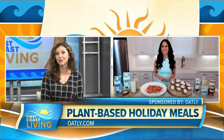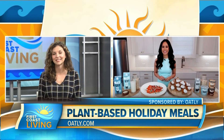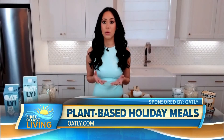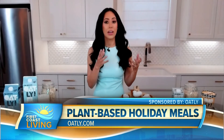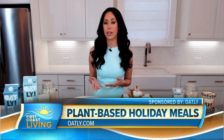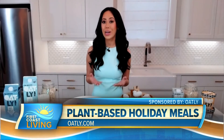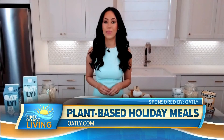You mentioned that oat milk is also good for the climate — can you touch on that? A lot of people don't realize that on average, animal-based products have a greater greenhouse gas emission than plant-based products. About a third of total greenhouse gas emissions come from food production, and about half of that comes from the animal-based sector. So choosing plant-based products like oat milk is a great way to do your part for the climate.